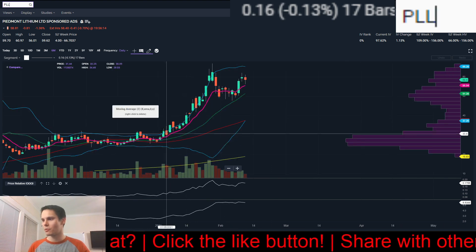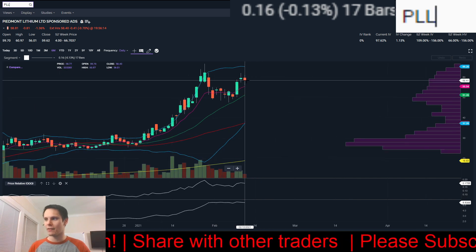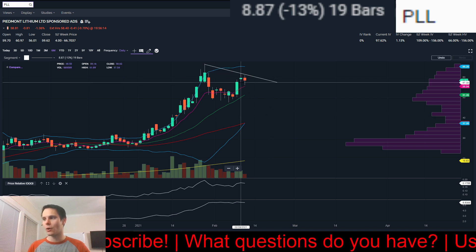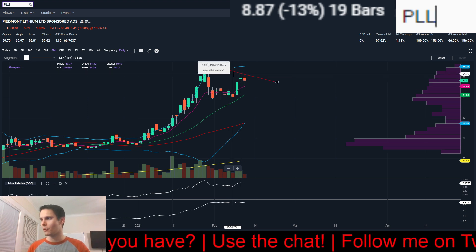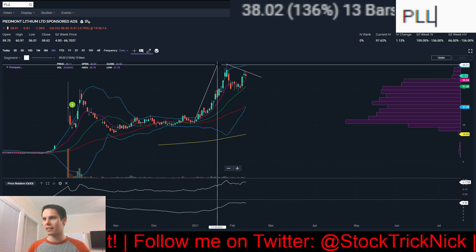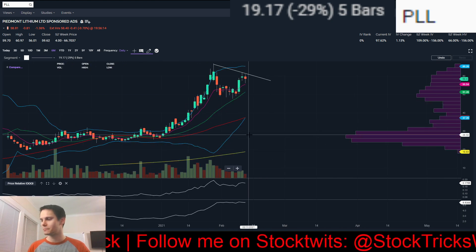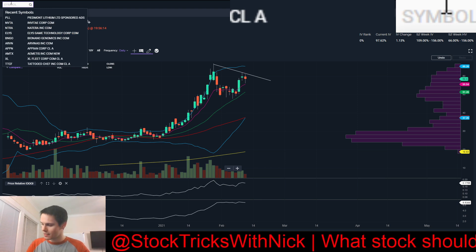Next we have PLL. You can see a strong cup-and-handle with very light volume on the pullback today — only down 1.3% to 1.4% even though the growth market had that strong pullback. I would be going with a break over yesterday's high, 61.99, or round number 62 — a break of that would be a great buy point. The last breakout was 136%, pulled back 29%, and looks ready to go again. Volume is doing all the right things, price is holding up above the 8-day exponential.